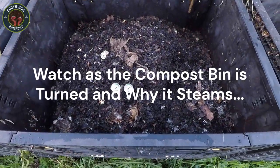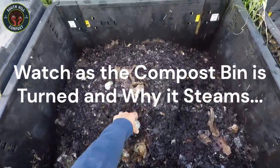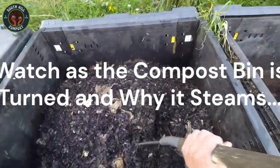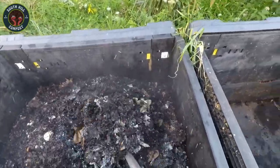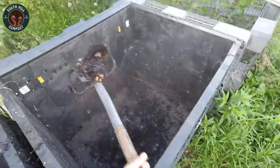Ever walked past your compost bin and noticed steam rising from it like a mini-volcano? That's not just smoke and mirrors — your compost is literally heating up. Today, we're going to dig deep into the science behind why your compost bin steams. Spoiler alert: it's a very good sign that your compost is healthy and breaking down the way it should.